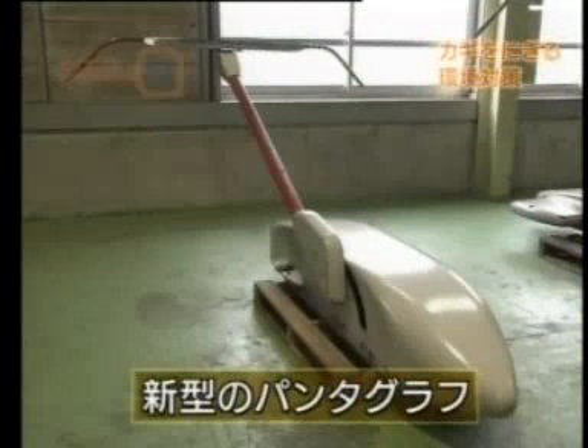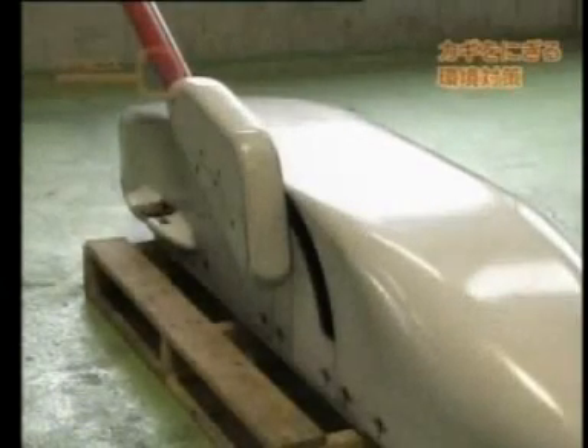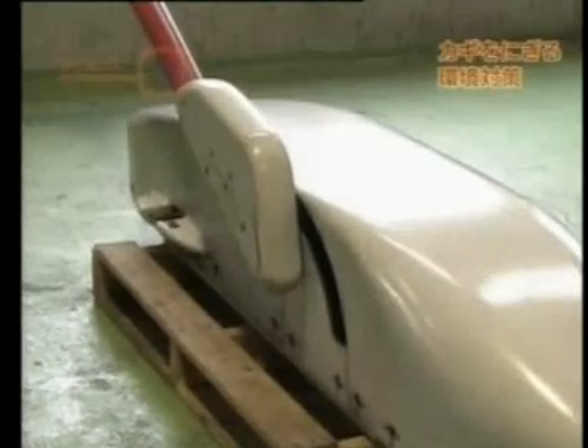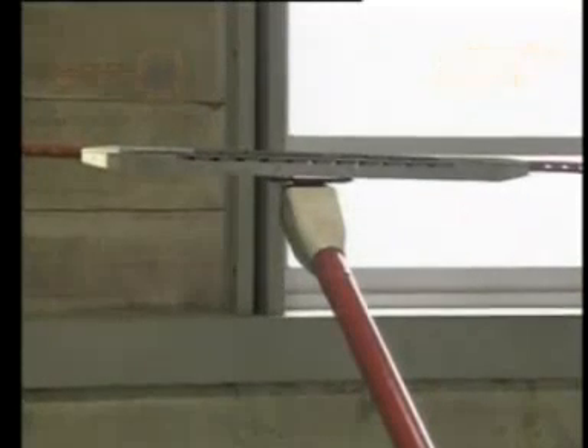A new pantograph design is being tested on the FasTech. The components of the pantograph pedestal that were causing noise have been made solid and the bent back portion has been eliminated. Comparing the sources of noise on current Shinkansen trains with those on the FasTech, the improvements to the shape of the pantograph were successful in reducing noise energy by 50%.